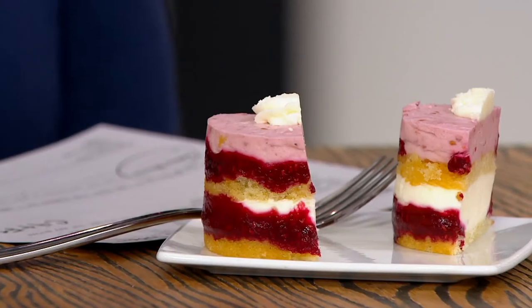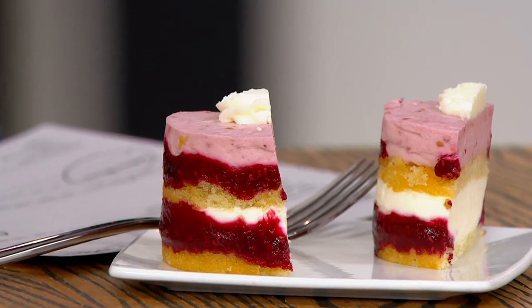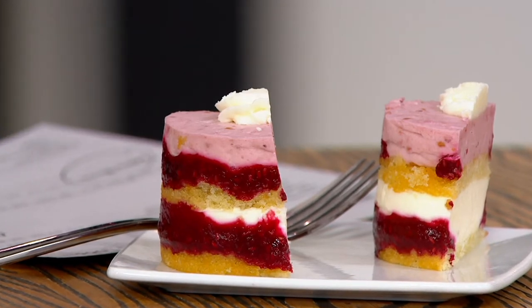It also does not have that weird sugar-free, chemical, strange fake taste to it. It tastes like the real deal. It's so delicious — light, fluffy — the cake, the mousse. This has, like, a raspberry purée in it, right, Adina? It tastes so fresh.